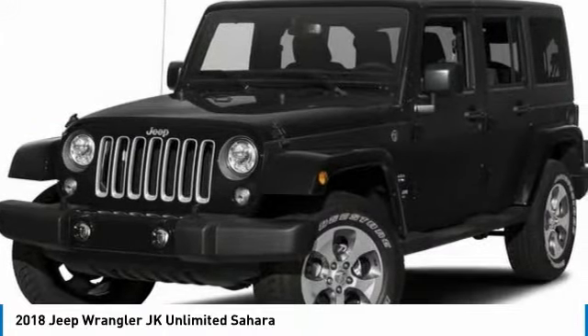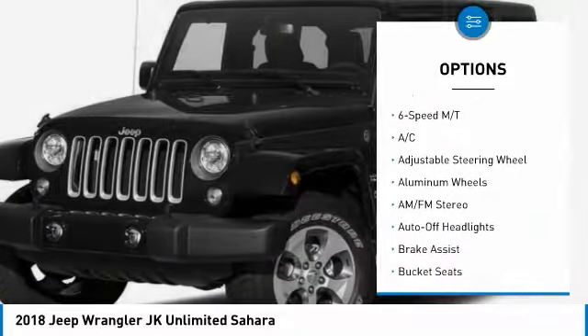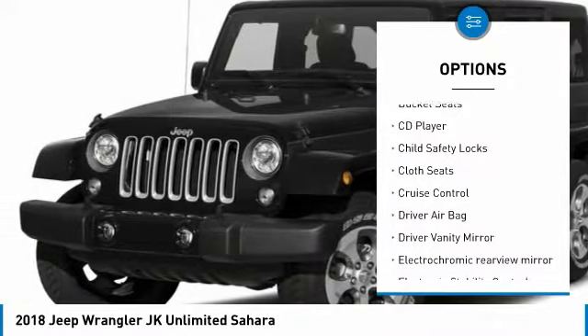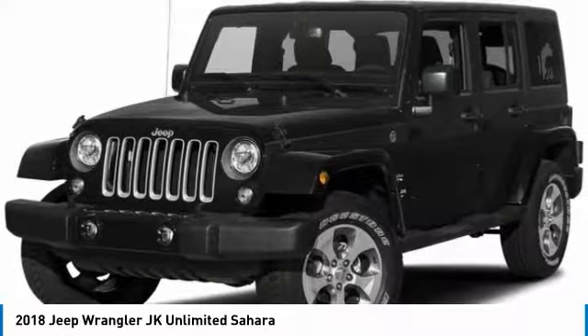Here are some of this vehicle's great options: four-wheel drive, running boards, keyless entry, leather-wrapped steering wheel, power steering, adjustable steering wheel, driver airbag, six-speed manual transmission, cruise control, and four-wheel ABS.